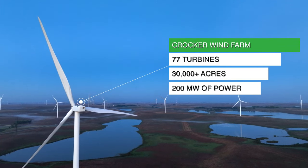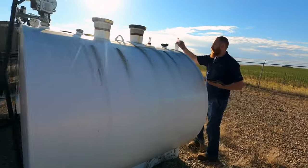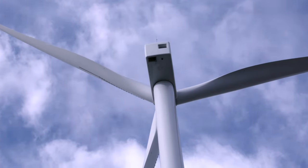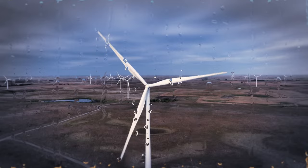We've got 77 turbines and we make 200 megawatts of power. If you've never worked in wind, it's probably a surprise to realize how much you work in the elements. If it's winter, you're working in the cold. If it's summer, you're working in the heat. And if it's raining, you're probably going to get wet.